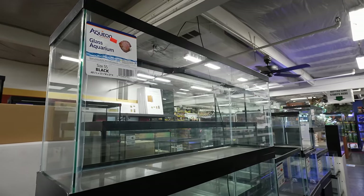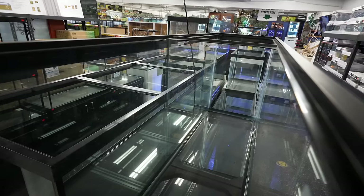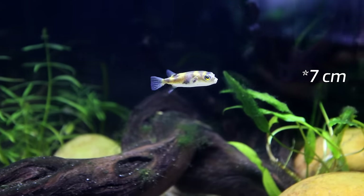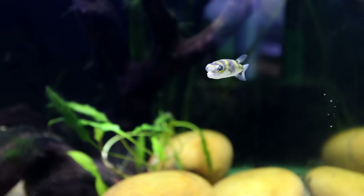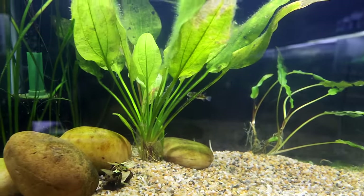Next up are the 55-gallon and 75-gallon tanks. Both are 48 inches wide — the 55 is about 13 inches front-to-back and the 75 is about 18 inches. My first recommendation is the Amazon puffer, one of the true freshwater puffer species. It only grows to about three inches but is very personable. It's one of the more peaceful puffers and does well with appropriate tank mates, though it requires more attention when it comes to feeding since it has beak-like teeth that need to be continually filed down by eating harder foods.